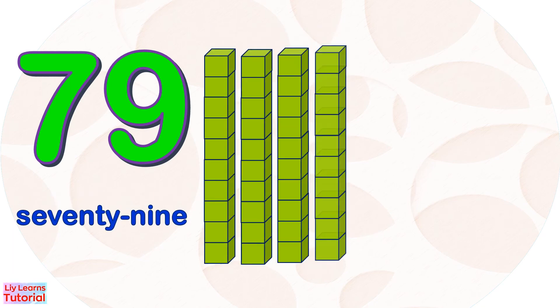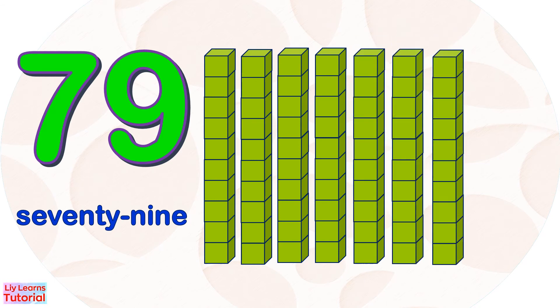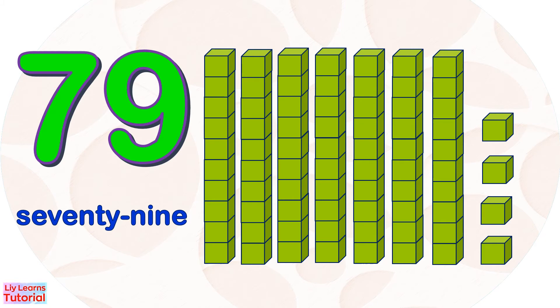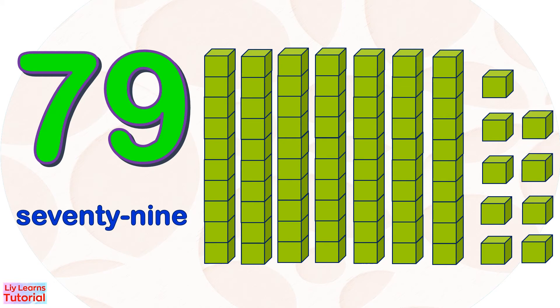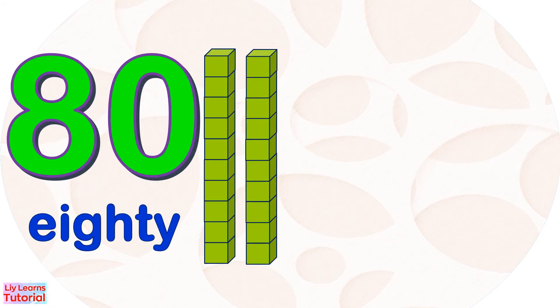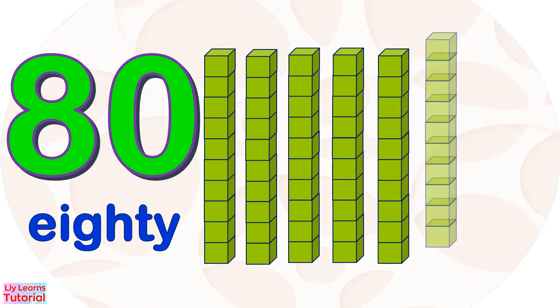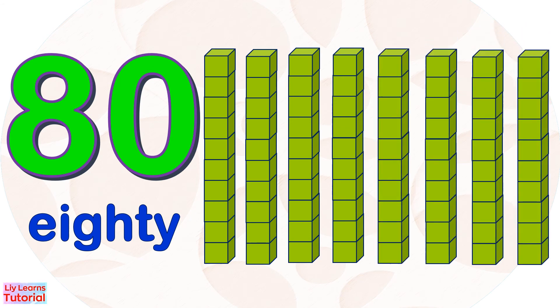30, 40, 50, 60, 70, 71, 72, 73, 74, 75, 76, 77, 78, 79, 80. 10, 20, 30, 40, 50, 60, 70, 80.